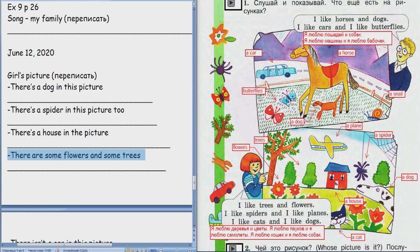There are two butterflies. And there's a dog. There's a dog. There isn't a house in the picture.